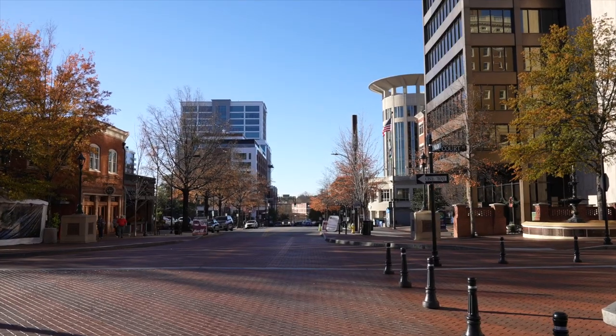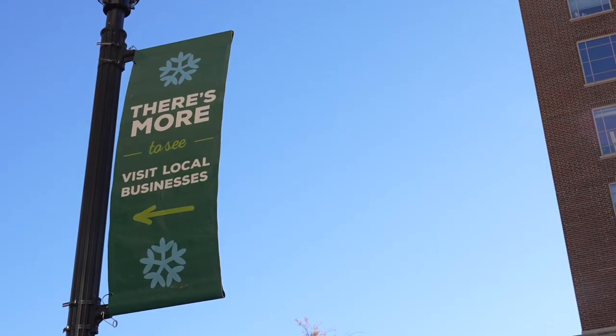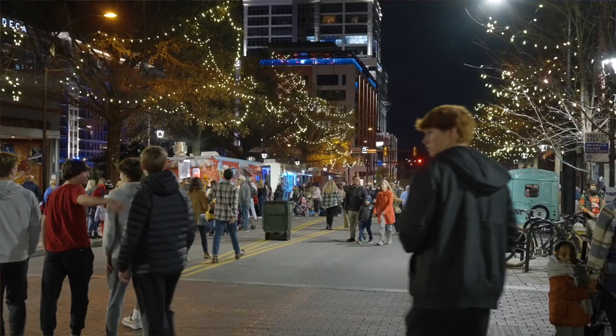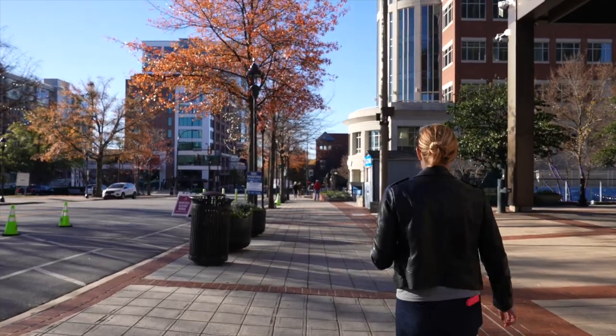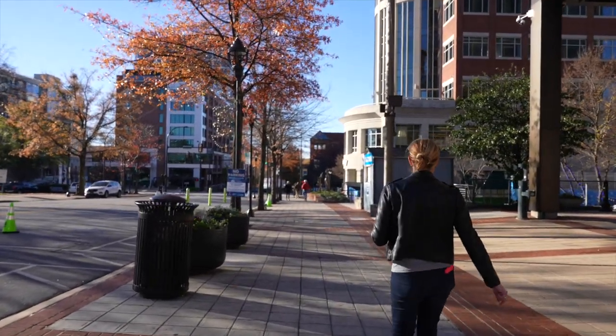Hey YouTube, it's Meredith Rigdon again, here from Greenville Bucket List, where the ultimate bucket list item is moving to Greenville. Today, we're showing you how to enjoy the holidays in Greenville, South Carolina. We're starting on Main Street in front of Greenville's Christmas Tree, which will be lit this weekend, along with the Poinsettia Christmas Parade. Come along, and I'll show you how to enjoy the holidays in Greenville.